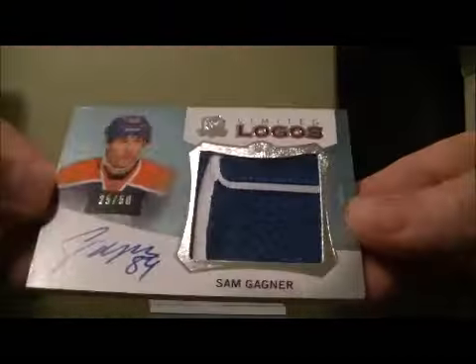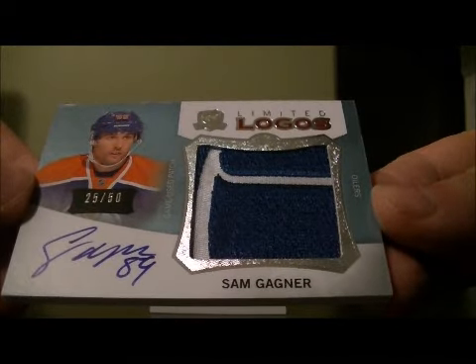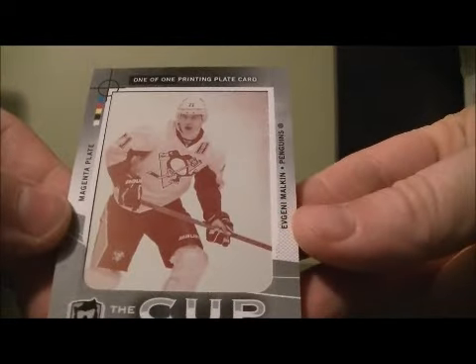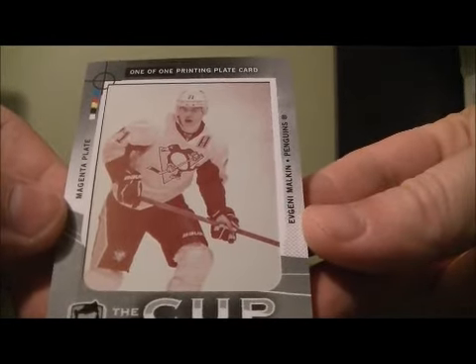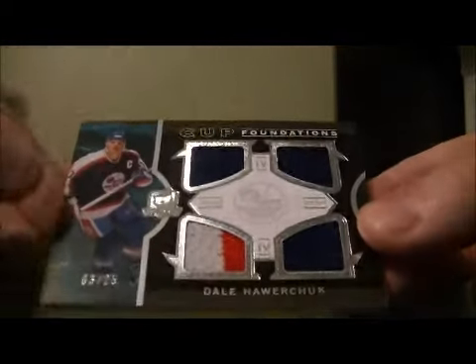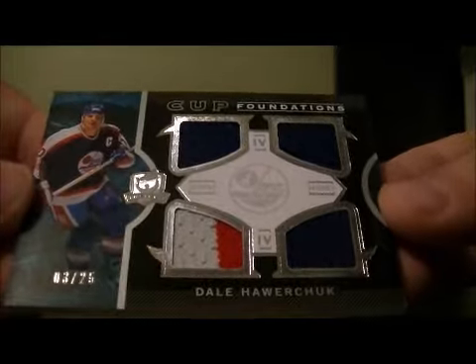We have a limited logo for the Oilers of Sam Gagne, 25 out of 50. We have an enshrine mids auto of Peter Forsberg — that card goes to Colorado. We got a one-of-one printing plate of Evgeny Malkin for the Penguins. And to finish it off, we have a Cup Foundations card, 3 out of 25 for the Jets of Dale Hawerchuk.